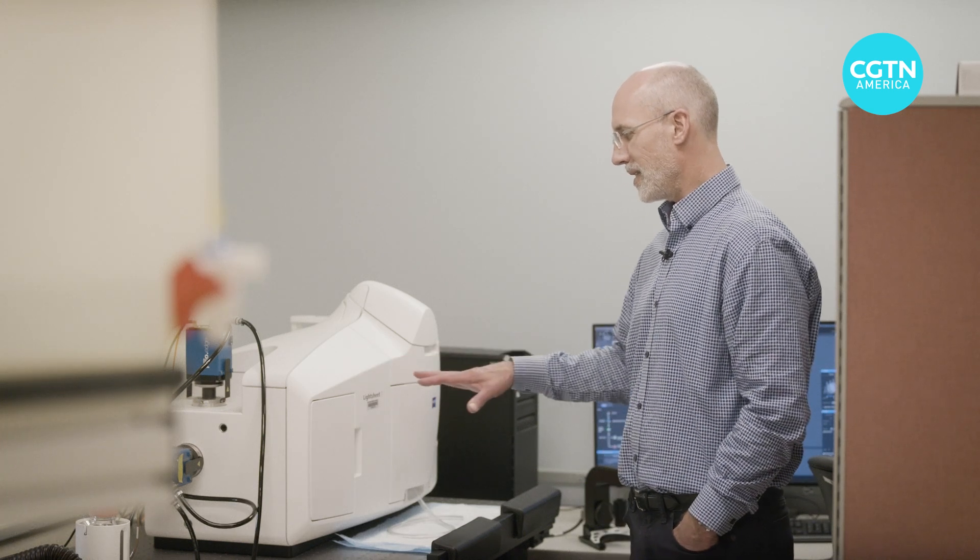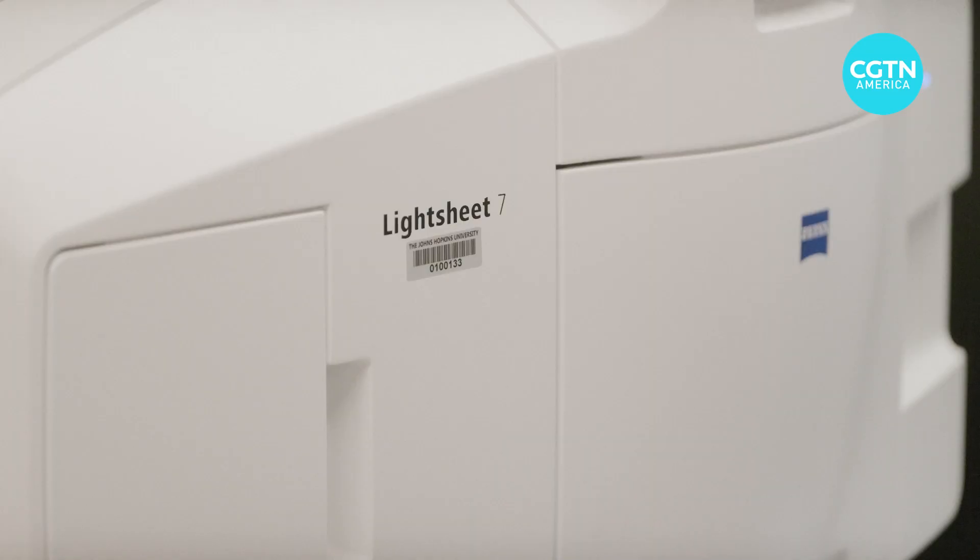This is a light sheet microscope. Neuroscience professor Dr. Dwight Burgess is one of them.